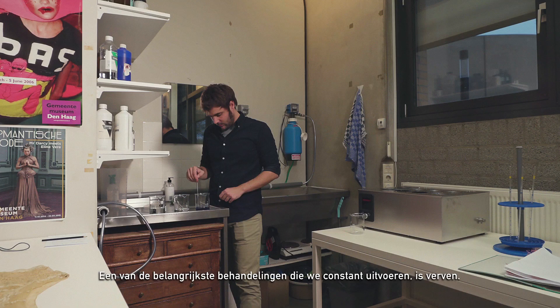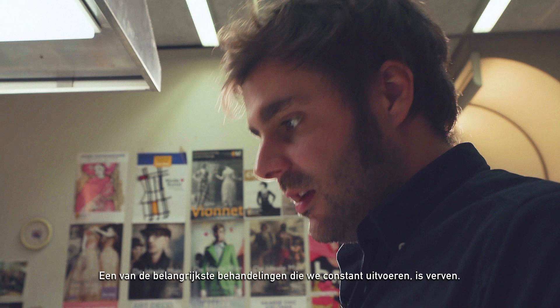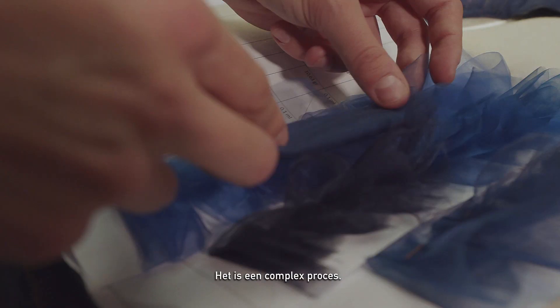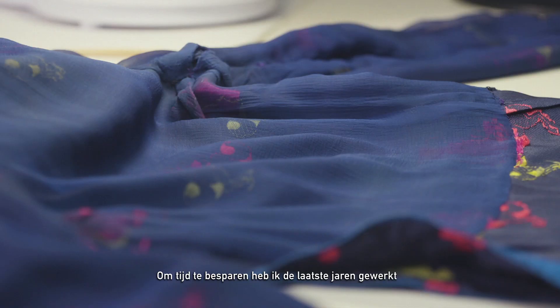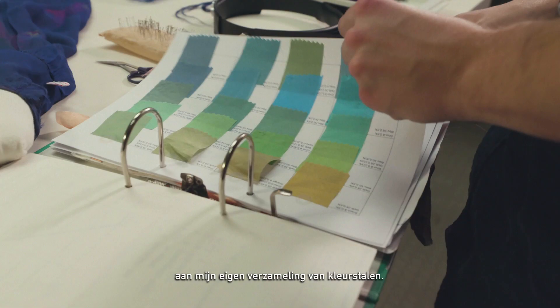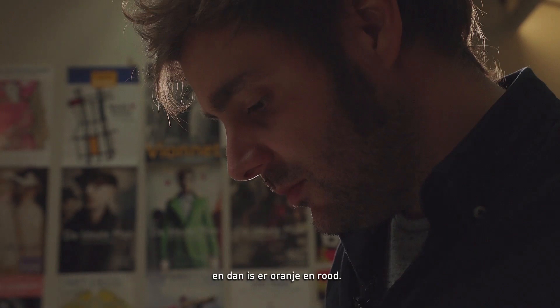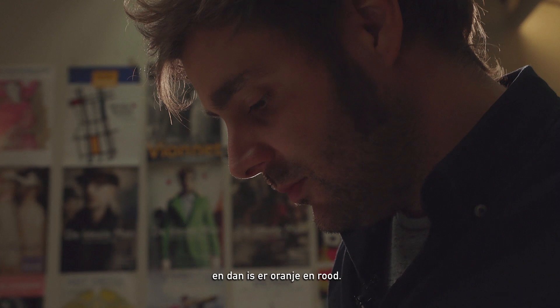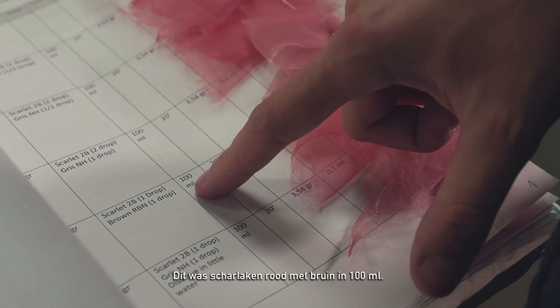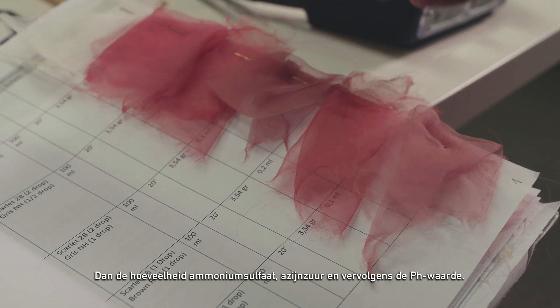One of the most important conservation treatments that we do basically all the time is dye. Dye is a very complex process. In order to keep and save time, what I have done those last years is to build my own color library. Here are all the ones that are based in green and blue, and we also have orange and red. This was scarlet with brown in a 100 milliliter bath, then 20 minutes, the concentration of ammonium sulfate, the concentration of acetic acid, and then the pH. It varies very much only changing one component from the formula.